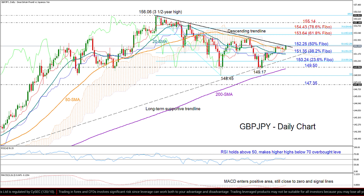If this materializes, the price could aggressively rise up to the 61.8% Fibonacci of 153.64. If we move even higher from there, we may probably see a sideways move between the 78.6% Fibonacci of 154.43 and the 155.14 resistance area before we touch the top of 156.06.